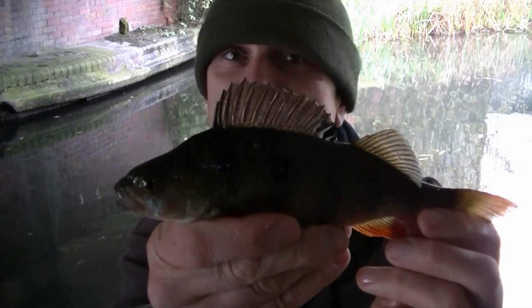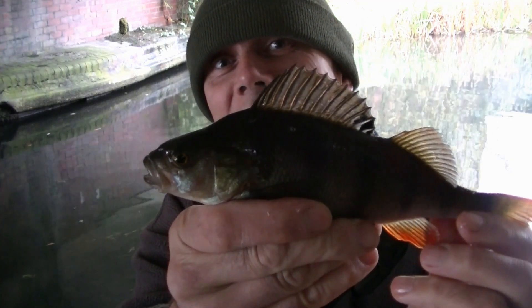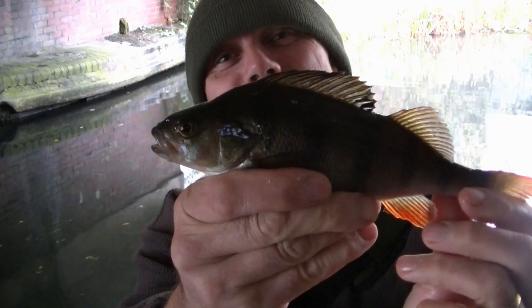And there's my first fish — I should say my second really, because I've had one on already but it came off. Urban canal perch.